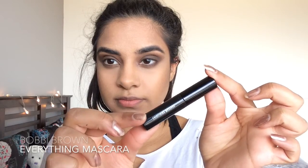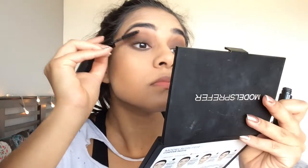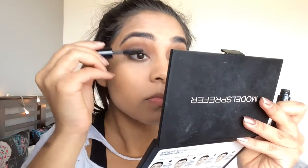For the eyelashes, I'm curling mine first and then using my Bobbi Brown Everything mascara, which is amazing, just to curl my lashes before applying falsies.